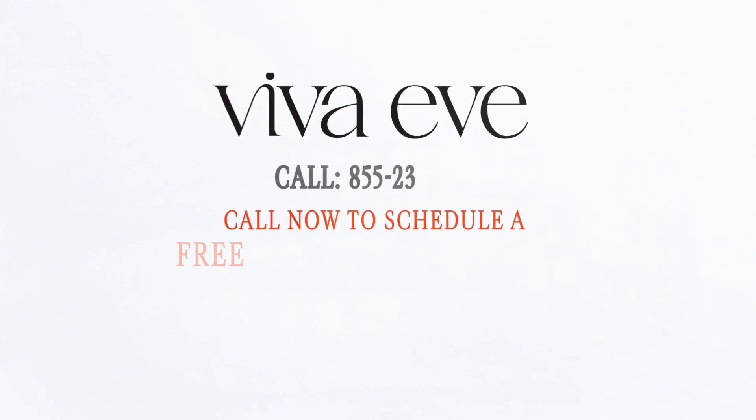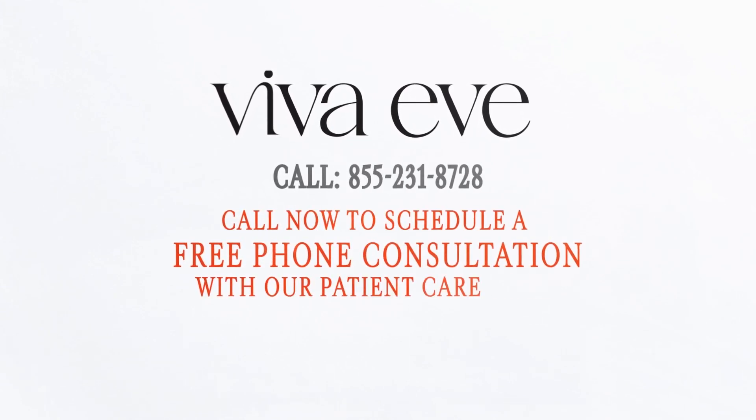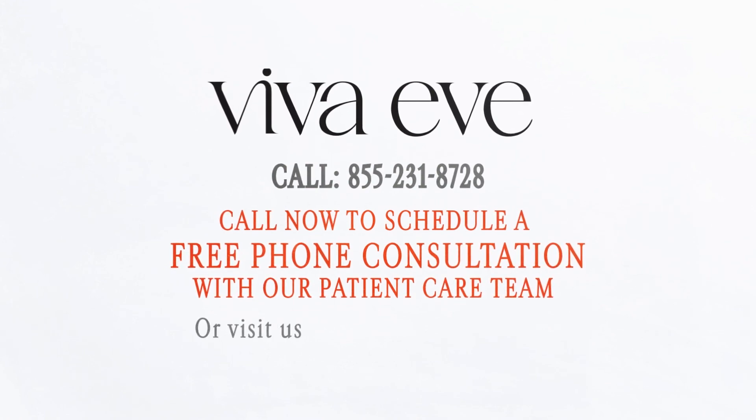Viva Eve doctors help you get rid of your fibroid symptoms and live a happier and healthier life. Call now to schedule a free phone consultation with our patient care team, or visit us online at vivaeve.com.